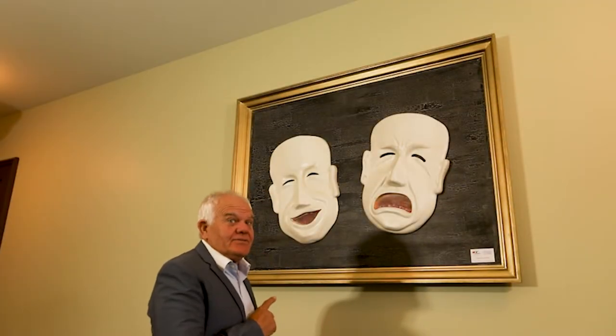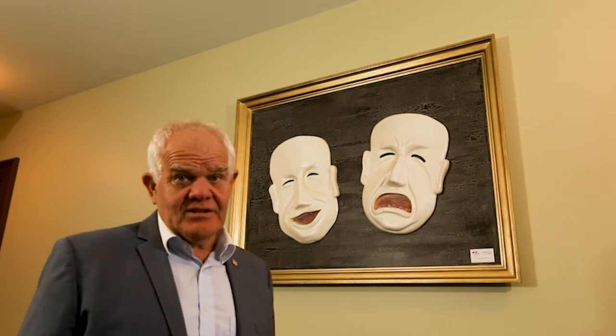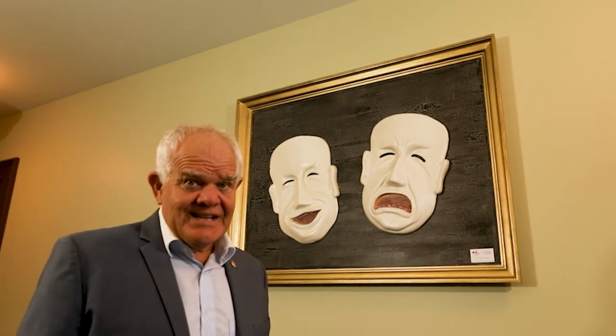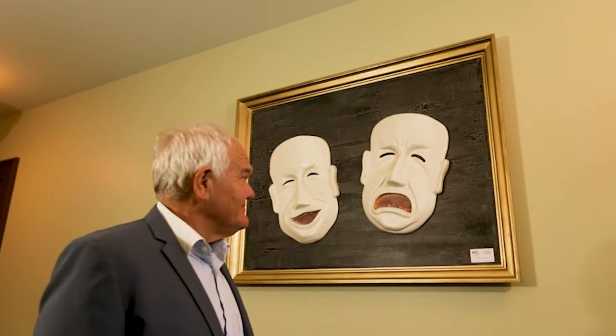The masks of comedy and tragedy have always been associated with the theatre but they were never part of the original building, as a photo from 1901 confirms. They were added in the latter part of the 20th century. Jolly good though.